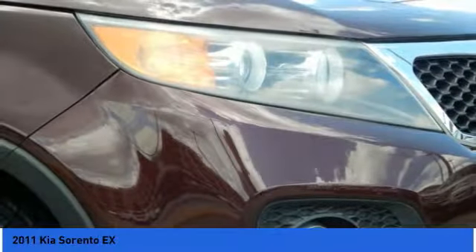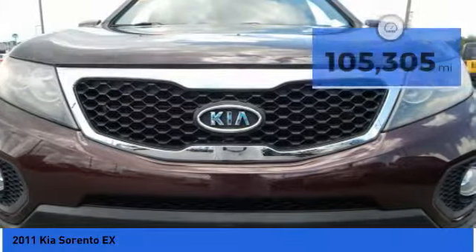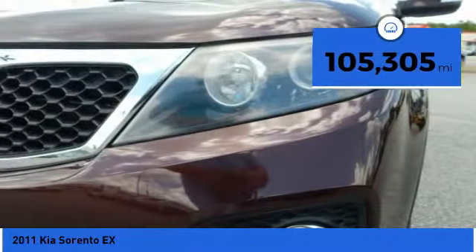Take one look at its stylish, sleek design and you'll want to cross over to a Sorento. It is priced below $15,000, and this vehicle has less than 110,000 miles.